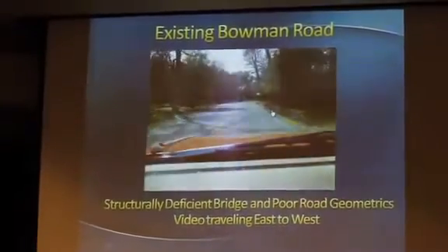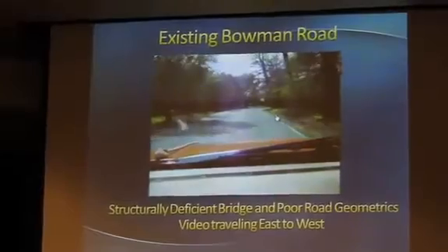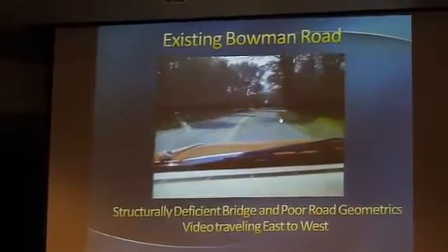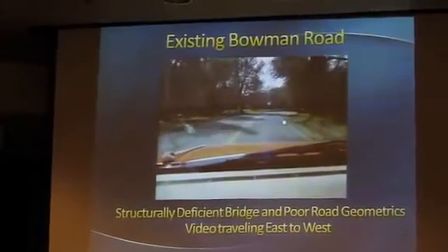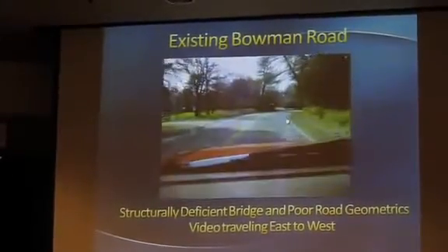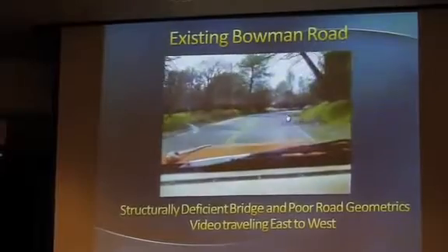I'll narrate this, not quite to the beginning of the project, but as you can see it's a narrow road. Most of Bowman Road is the same way — 24-foot wide lanes.